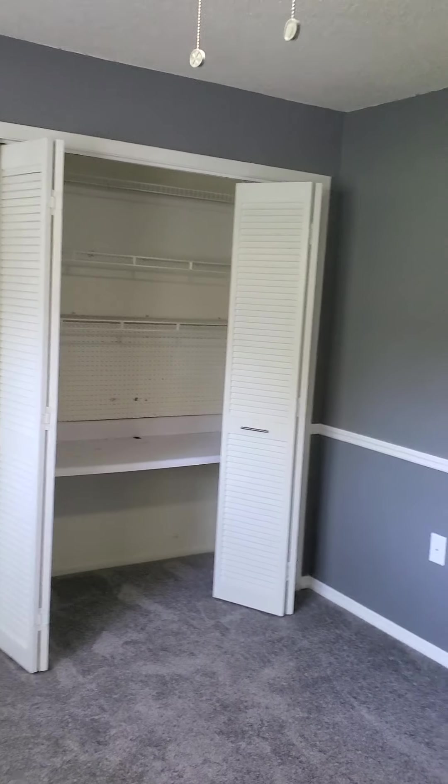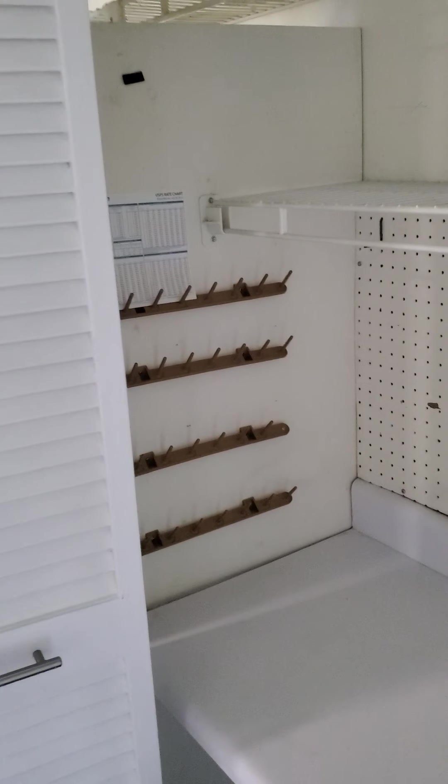It's got dual closets, and it looks like it has one set up for like a little craft area. I don't know if they had like a sewing room or something here — looks like it's possibly sewing. A little craft situation there, and a closet as well.